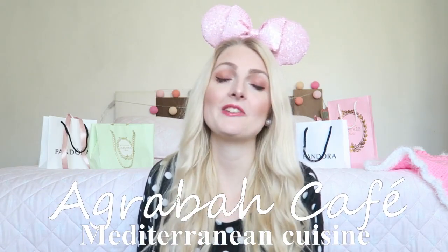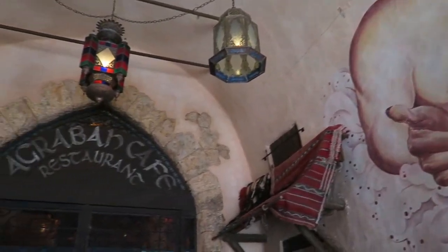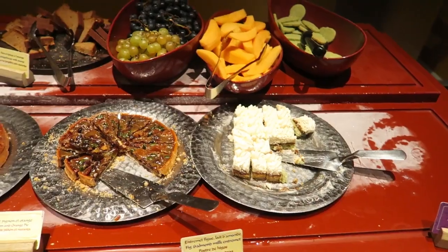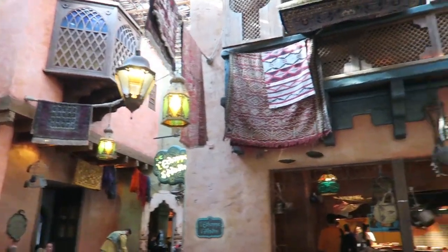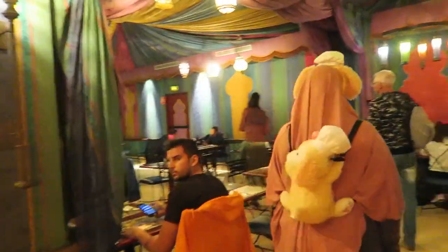If you're vegetarian or vegan, you definitely want to go to the Agrabah Café. It's Middle Eastern themed, so if you're a fussy eater this may not be for you. They have lots of vegetable options, kebab wraps, and different kinds of salads — really delicious. The desserts were also great: they had baklava, which is one of my favorites, along with some really nice cookies.